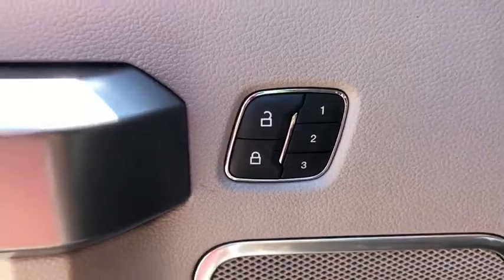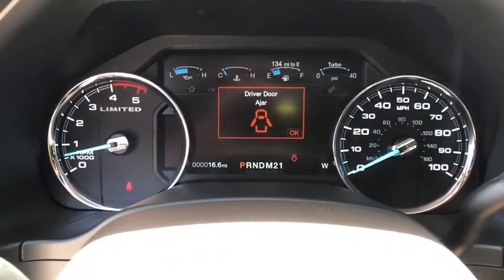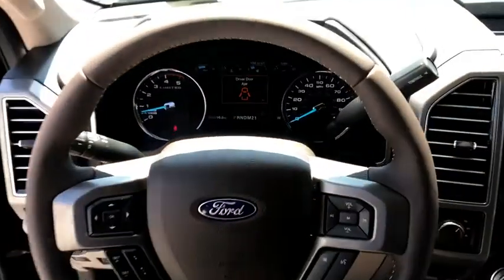Heated front seat, fog light, heated steering wheel, electronic stability control, security system, trip computer, power windows, bed liner.